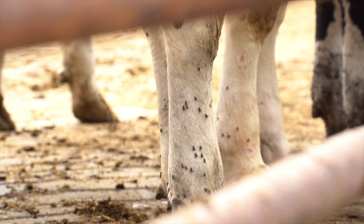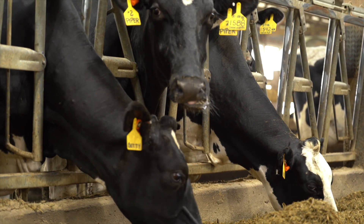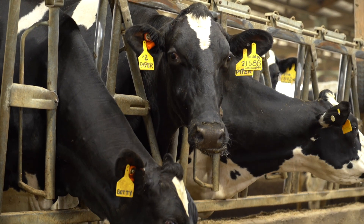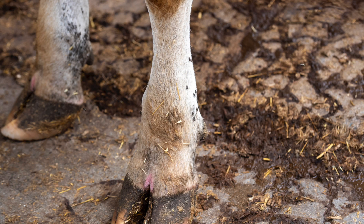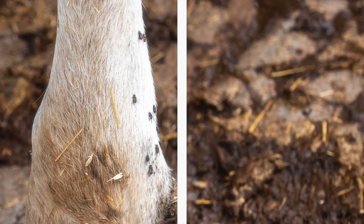What does all of this have to do with control? Over 80% of a fly population is in the immature stage, not flying around disturbing cows. Treating for adults is an important element of fly control, but managing and eliminating breeding sources is critical for successful fly management.